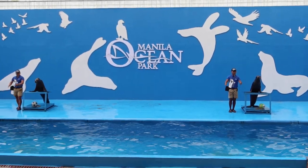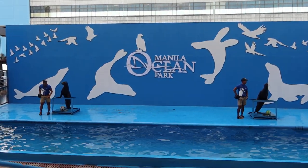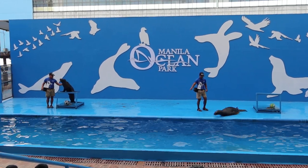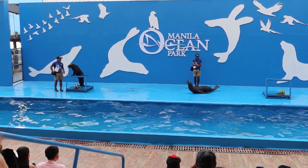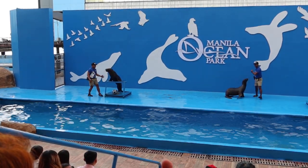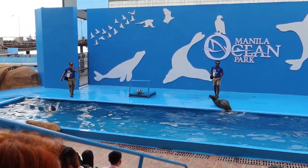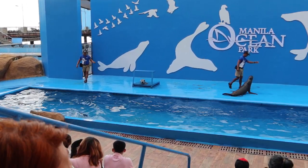Thank you, Isis, Sandra, and trainers! We hope you all enjoyed spending your afternoon here at Aquatica with your newfound friends, the South American sea lions, Isis and Sandra! We also hope that even after you leave, you'll take this experience with you wherever you go! And remember that what we do here on land greatly affects our friends in the sea!